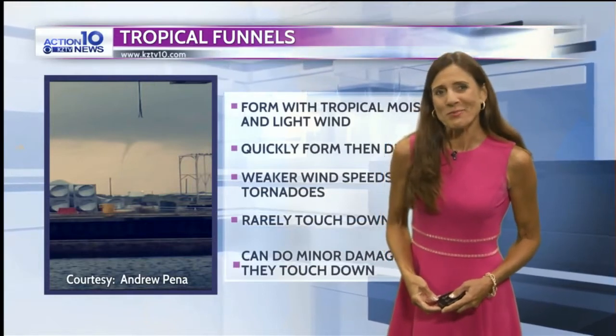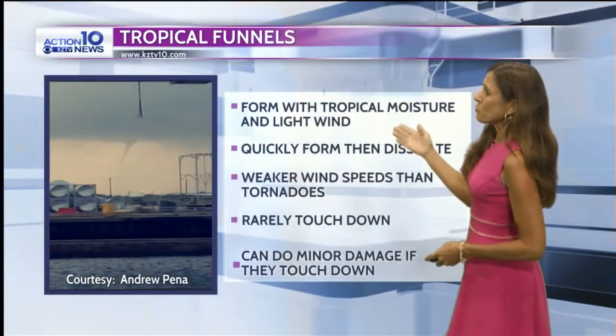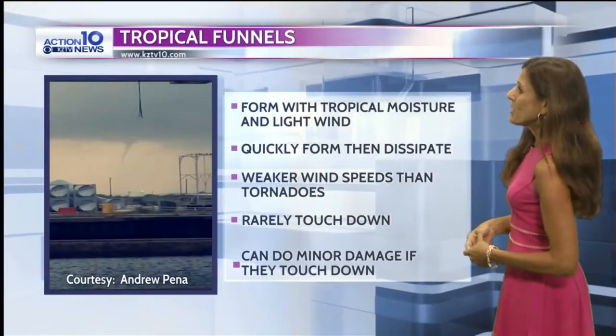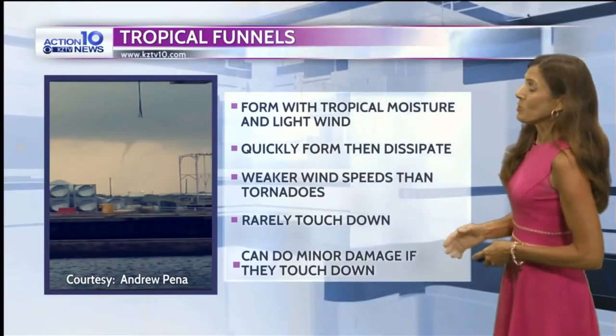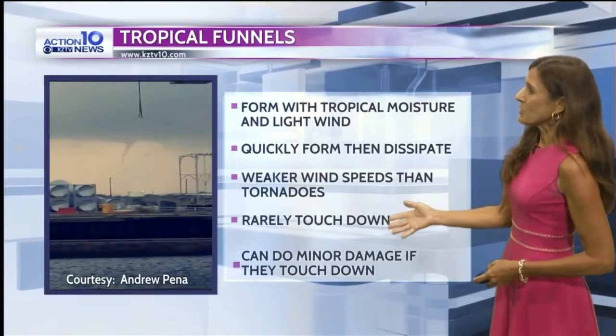So what's a tropical funnel? Well, it is a funnel cloud that forms when we have tropical moisture and light winds. Today is another day where we could actually see a few more of those develop. They quickly form and then dissipate, but every once in a while they may touch down. If they do, they tend to do very minor damage because they tend to be very weak — but nevertheless, they can touch down.